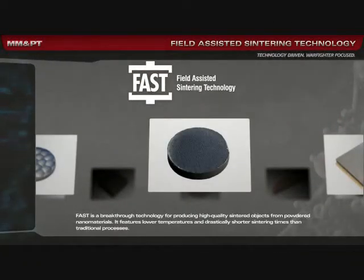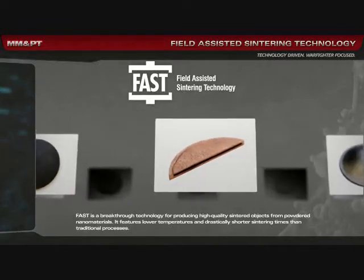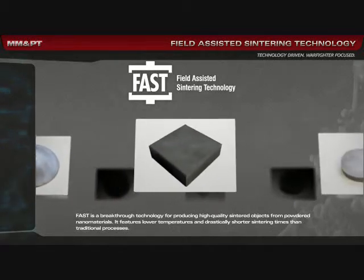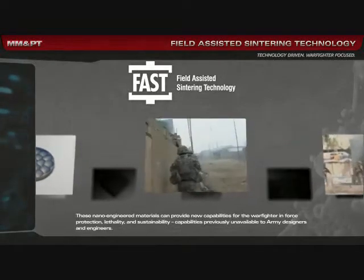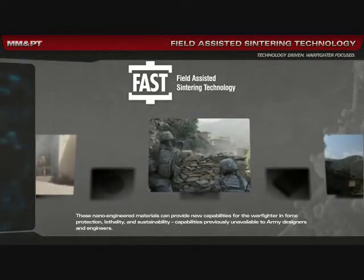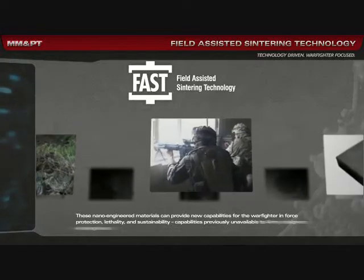FAST is a breakthrough technology for producing high-quality sintered objects from powdered nanomaterials. It features lower temperatures and drastically shorter sintering times than traditional processes. These nano-engineered materials can provide new capabilities for the warfighter in force protection, lethality, and sustainability — capabilities previously unavailable to Army designers and engineers.